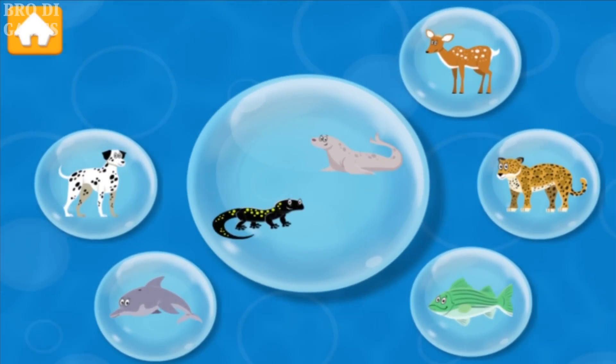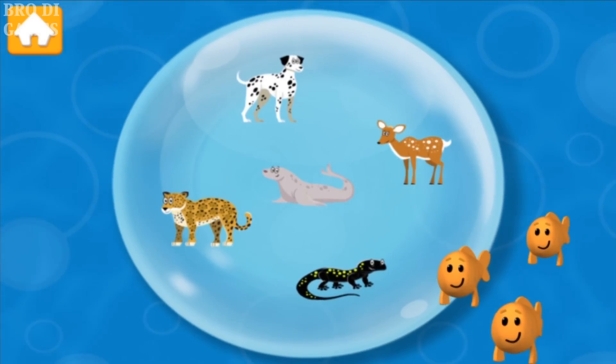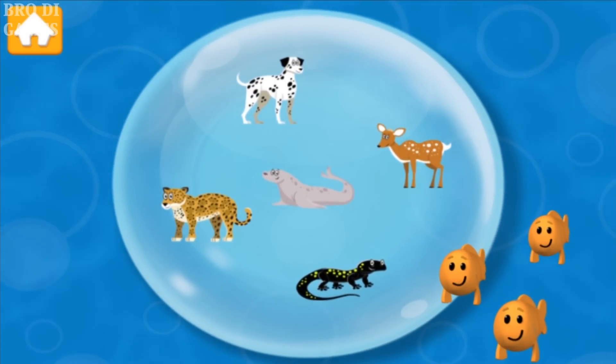Salamander! Jaguar! Dog! Great job! This looks like the spot for all animals with spots!